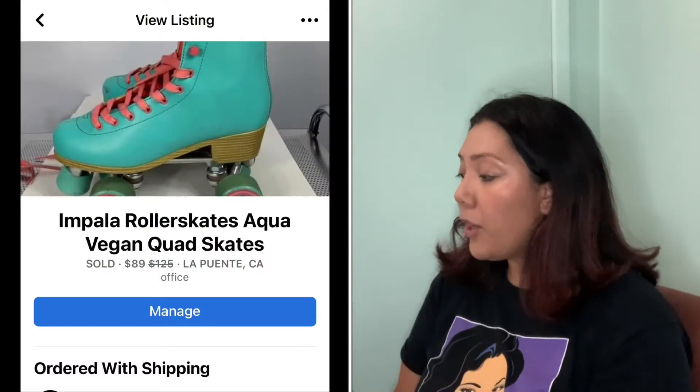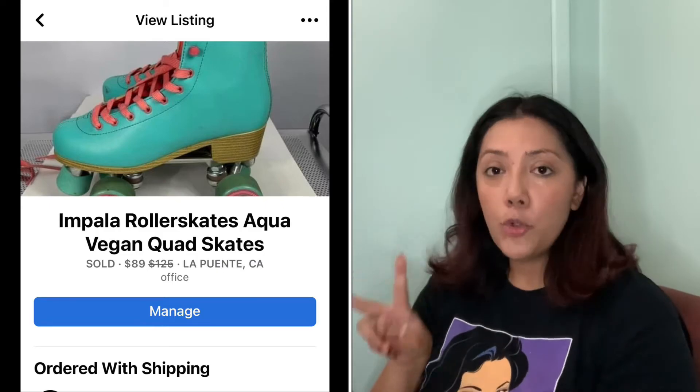Up next, these Impala roller skates — they were pre-owned. At the swap meet I found two pairs of skates and some Doc Martens boots. The seller was asking $40 for the boots and $50 for the skates. I ended up bundling all three and asked if he'd take $100 for all three. So I have probably about $33 into these skates and they sold for $89.